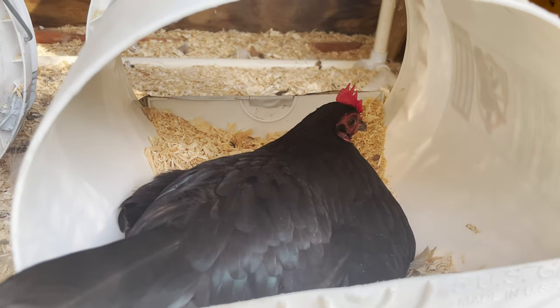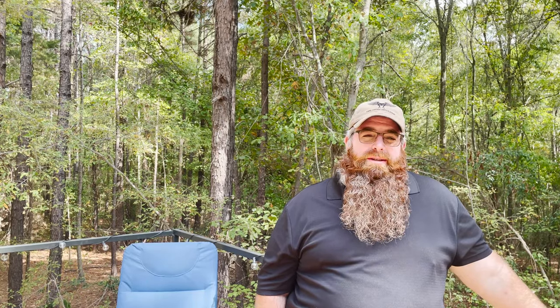When we first got here we decided to get some chickens to get some eggs. They are kind of annoying sometimes but we get eggs from them. We don't have meat chickens, just egg-laying chickens. We would like to get some goats but we haven't done that yet.